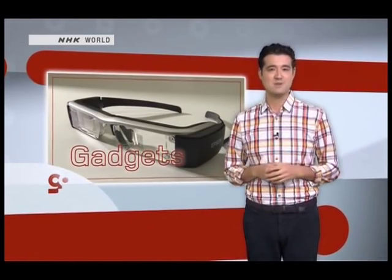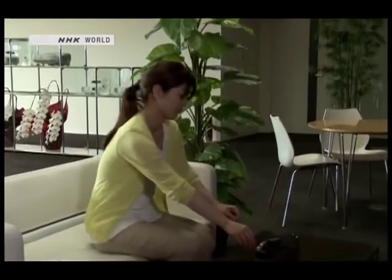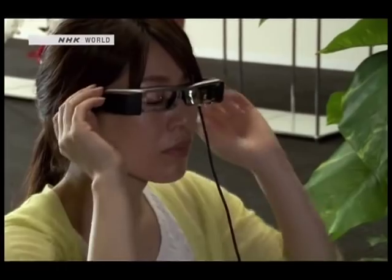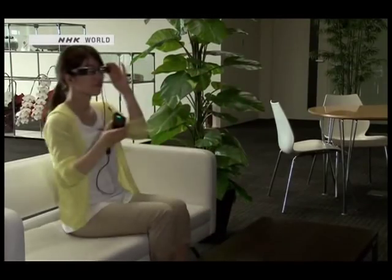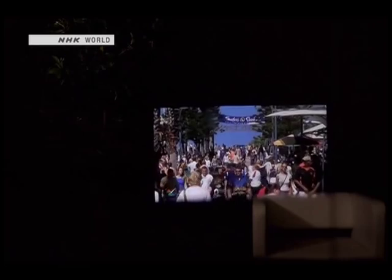It's a pair of smart glasses they've called Moverio. Unlike Google Glass, they're stereo optic, and you don't have to be a beta tester to get a hold of them. Information and images are displayed on a big screen before your eyes, and unlike other smart glasses, the image is viewed with both eyes. This makes movie viewing possible, and it has other benefits as well.